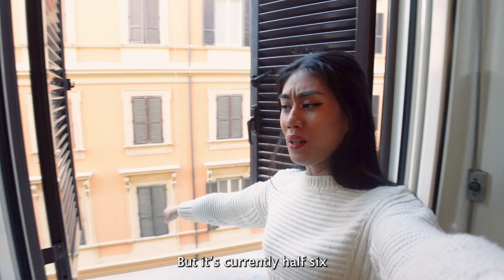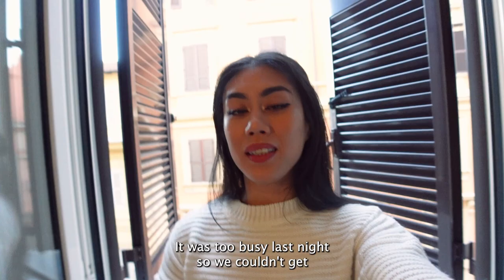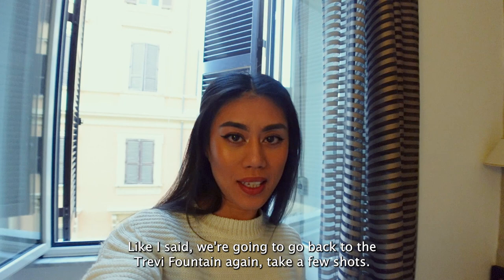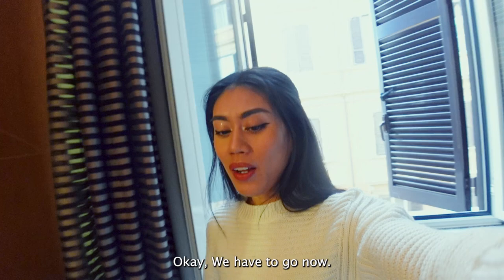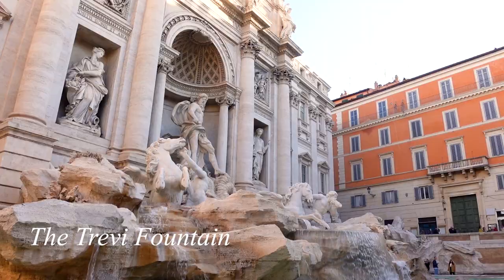Good morning everybody, this is my view. It's a bit loud but it's currently around 6:35-6:40am and we are heading to the Trevi Fountain again. It was too busy last night so we couldn't get good photos, so we are hoping to get a few good shots. It's a bit chilly at the moment — this is my fit for today, just simple neutral colors. We have to go now, I hope it won't be too busy. We might see the Coliseum but we'll talk about that later.